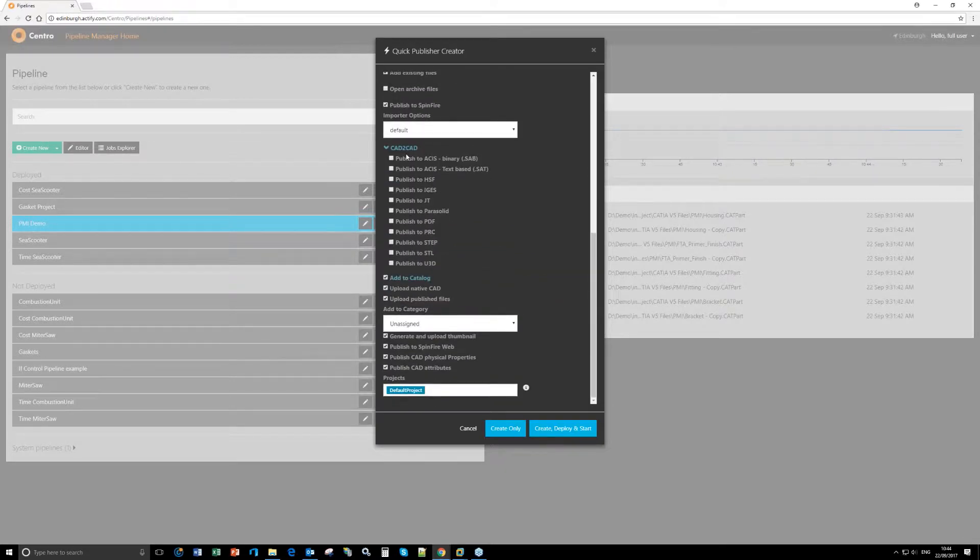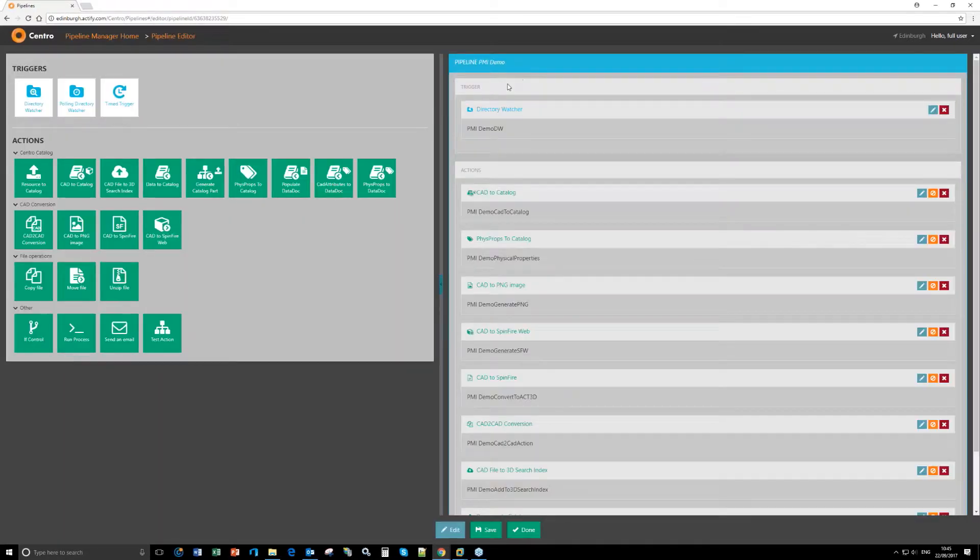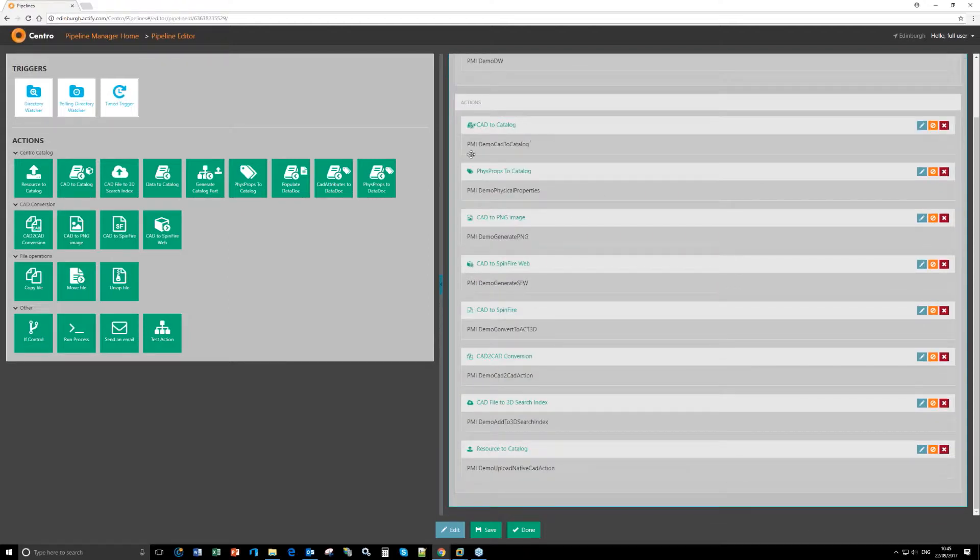We have the native CAD files and the CAD-to-CAD conversion, just like in SpinFire, converting to other formats attached to the resources page in the catalogue. Those pipelines can be directed to certain projects or multiple projects, depending on whether they're CAD or non-CAD files. Here's an example of how a completed pipeline looks — uploading files to the catalogue with physical properties, metadata, thumbnail images of those CAD files, and converting to SpinFire web and ACT3D.